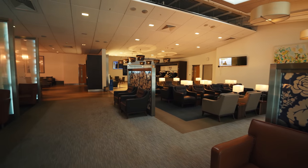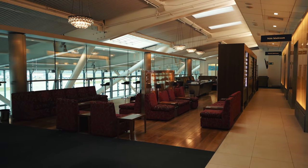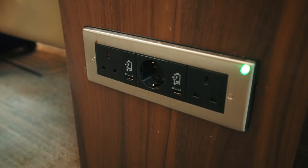The lounge itself looked pretty dated. The colors of the furnishings were rather dull and some of the armchairs had some pretty questionable upholstery. With that said, there was an abundance of socially distanced seating, most with power outlets and USB ports within reach.